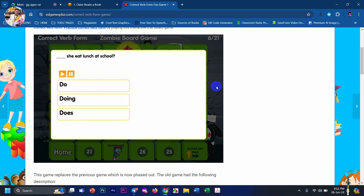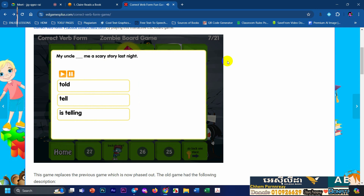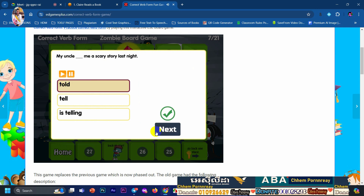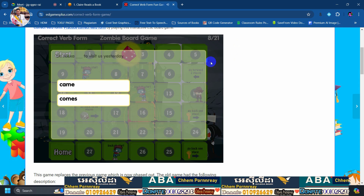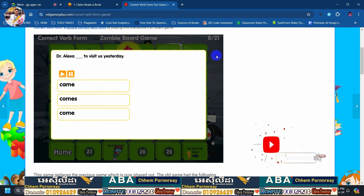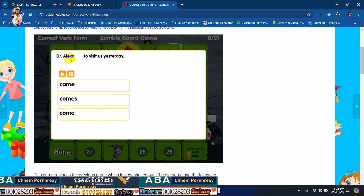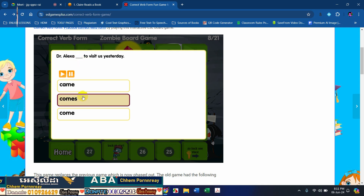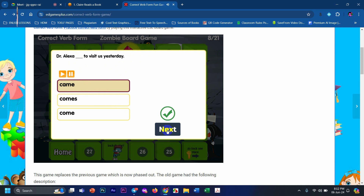Number three. The answer is correct, very good! Choose the correct answer — number one. Number one. Alexa, can you check again? Correct, correct, very good!